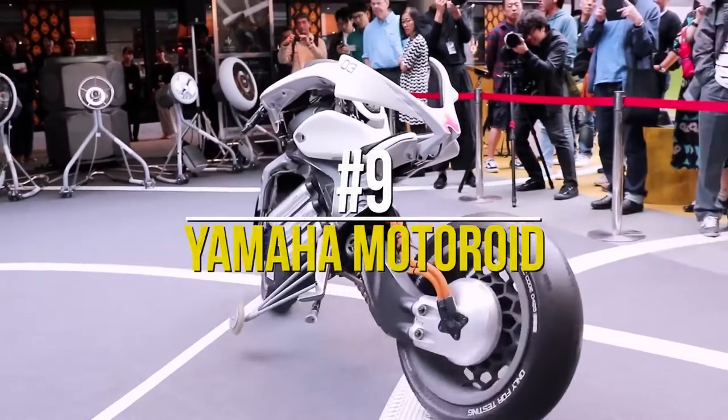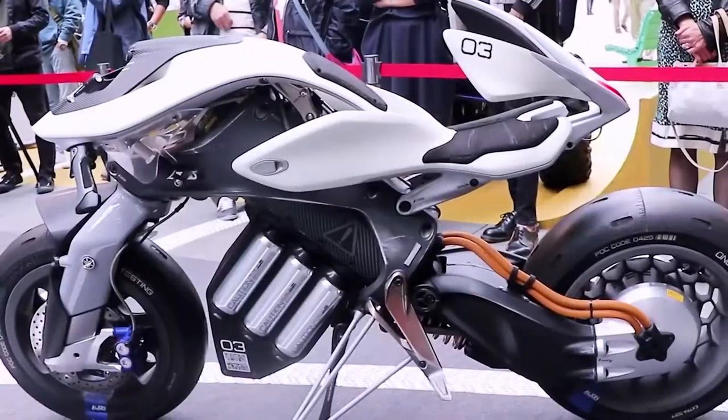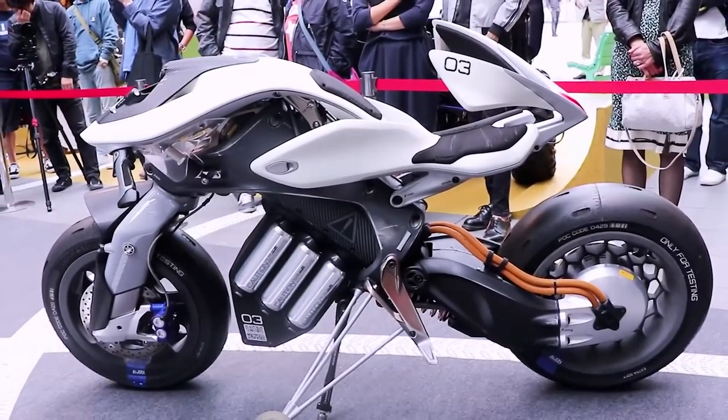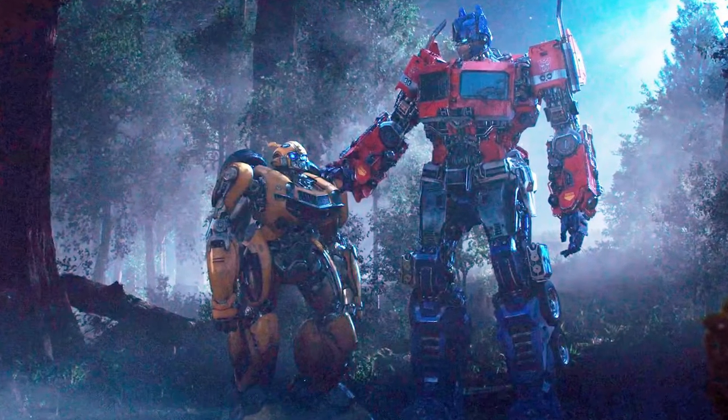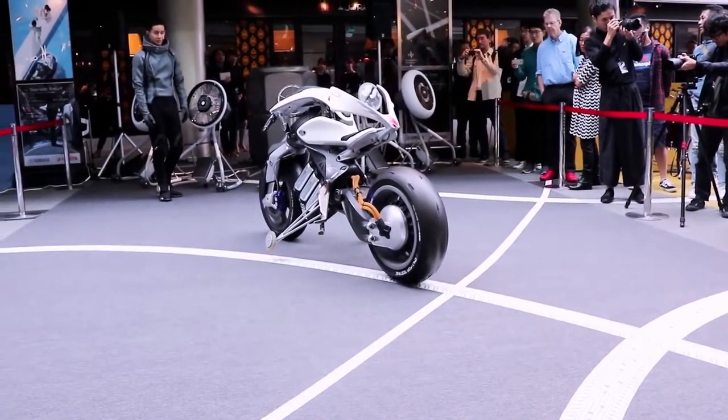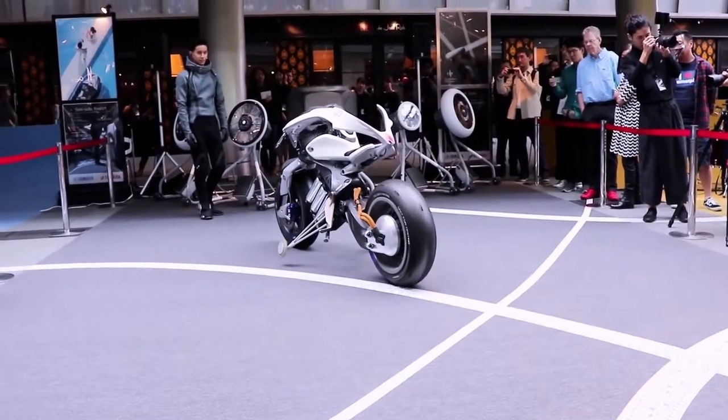Number 9: Yamaha Motoroid. We did say this video isn't about Transformers, but this futuristic motorcycle would definitely fit right in the company of Optimus Prime and Bumblebee. During a motor show in 2017, Yamaha unveiled the Motoroid — a show-stopping machine that acts like a living creature.